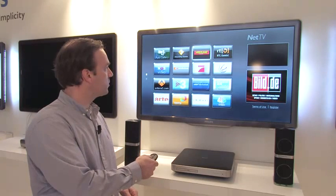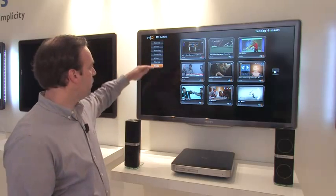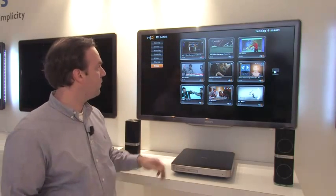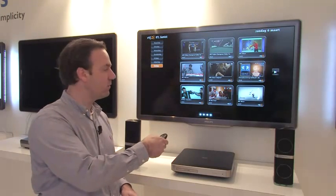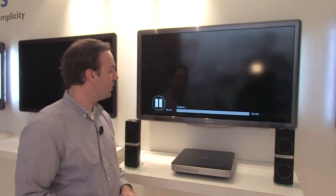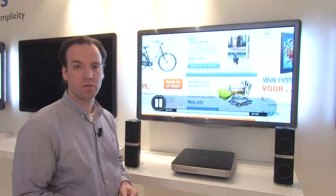Here we go to, for example, RTL catch-up TV. You select the app and there you see an overview of the days and programs that you might have missed. You simply select — for example, if you've missed the latest news — click the button, it will start with a small pre-roll, and after that you can watch the news live back on your TV.